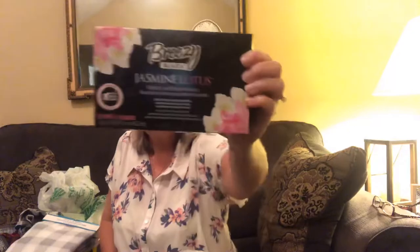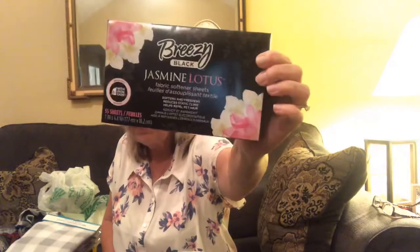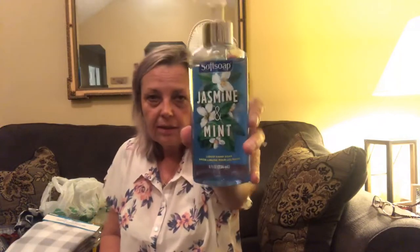I picked up some more of the jasmine lotus fabric softener sheets - there are 55 sheets in here and I have tried them, I do like them. I also picked up these two - they had them in blue and green as well - they look like fall colors. It looks like they're maybe trying to put out a little fall decor at Dollar Tree already. And just a couple of Softsoap hand wash liquid soaps - eight fluid ounces - one is jasmine and mint, and this one is peony and plum.